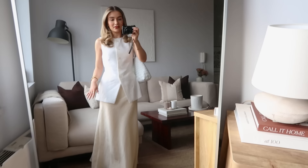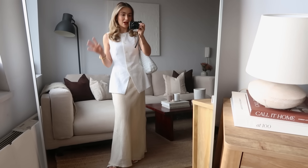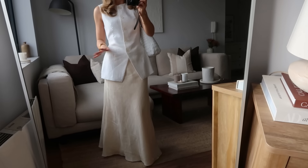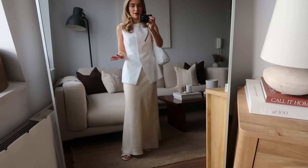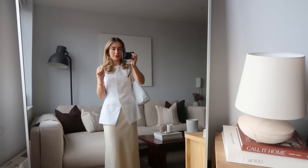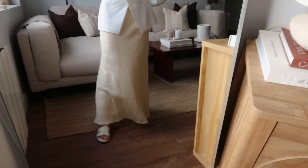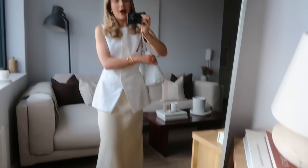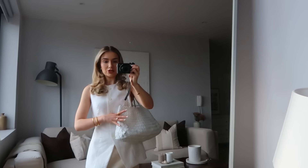I paired it with this linen maxi skirt which is actually also from Dish. I picked this up in their sale not too long ago. It's still quite creased even though I've steamed it, but I did pack it in my case to take on holiday with me so I feel like it's just not going to get all the creases out — but that's kind of the look of linen anyway so I don't really mind. And then I've just put on these sandals which are from June and my bag is from Dragon Diffusion.